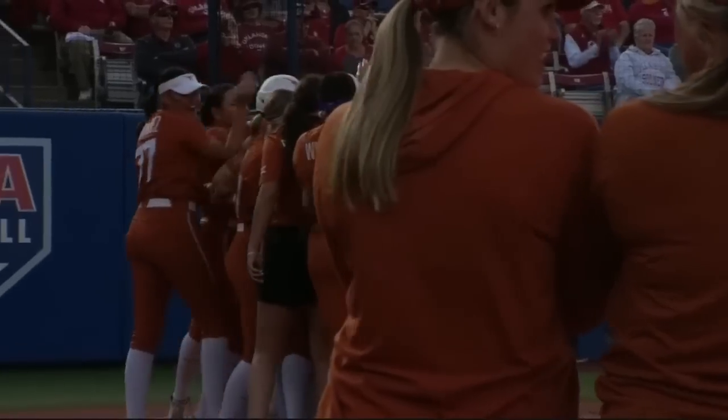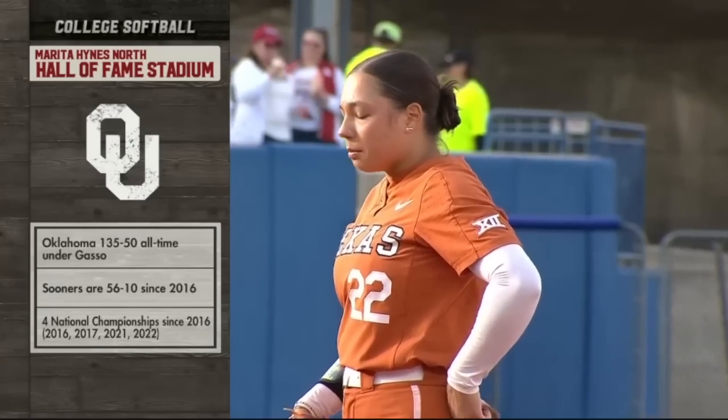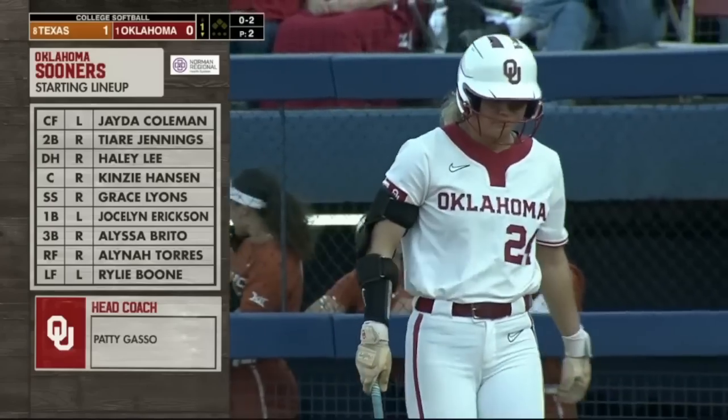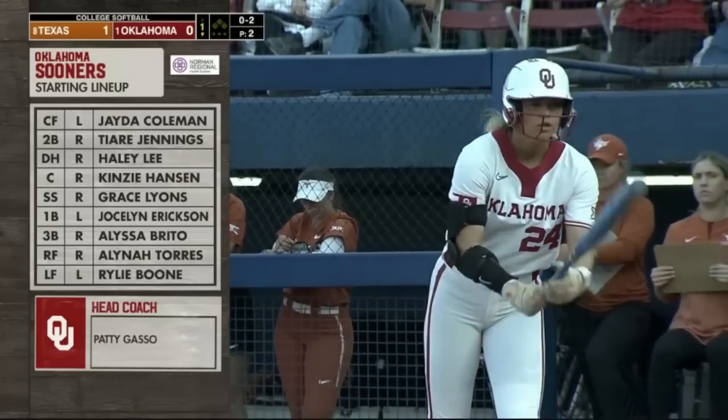Mike White talked about getting on the board early. This is good in this stadium. They played five games this year, in fact, in the Omni Hall of Fame Classic. What sophomore campaigns they have had — it's presented by Norman Regional.